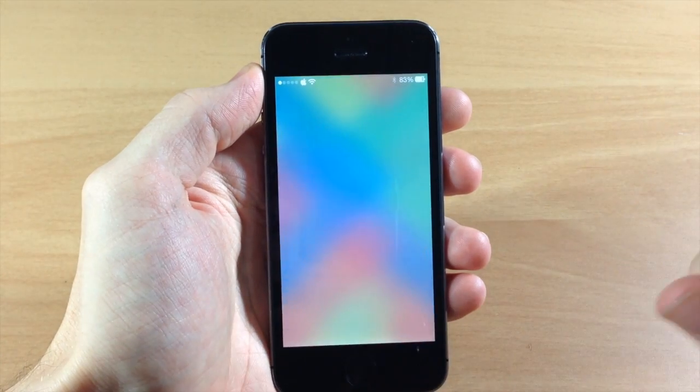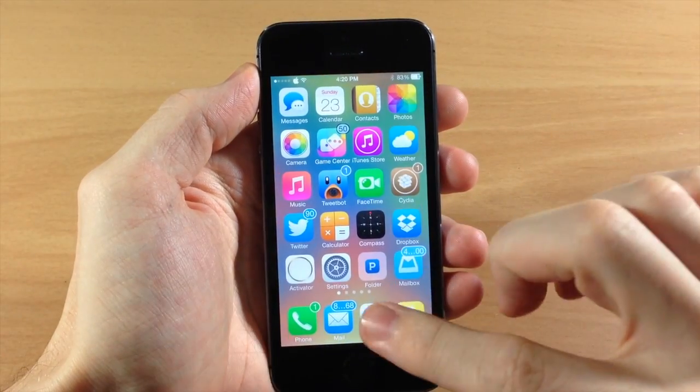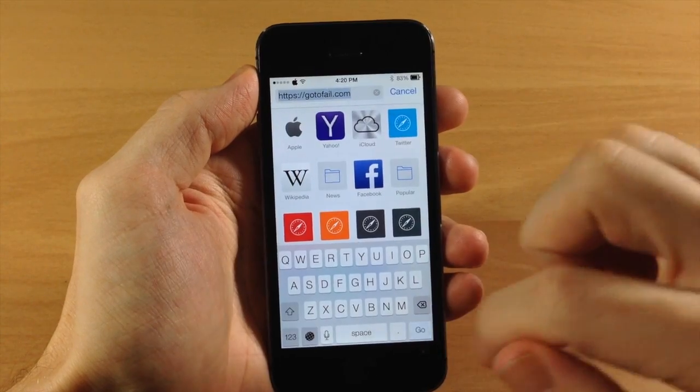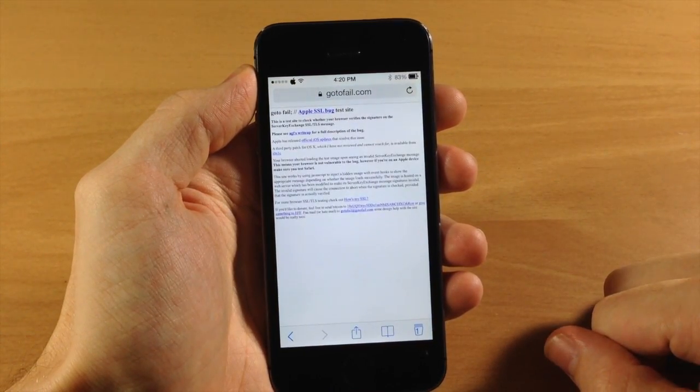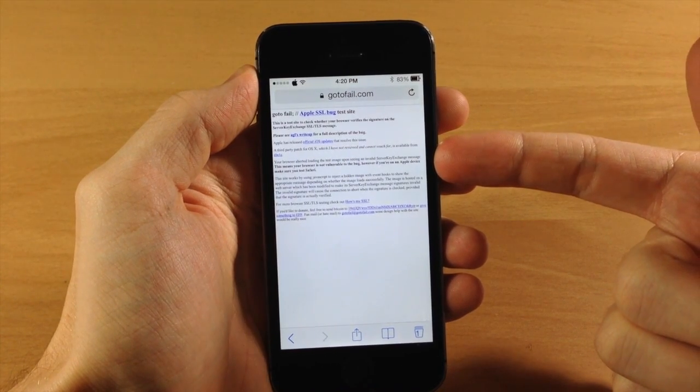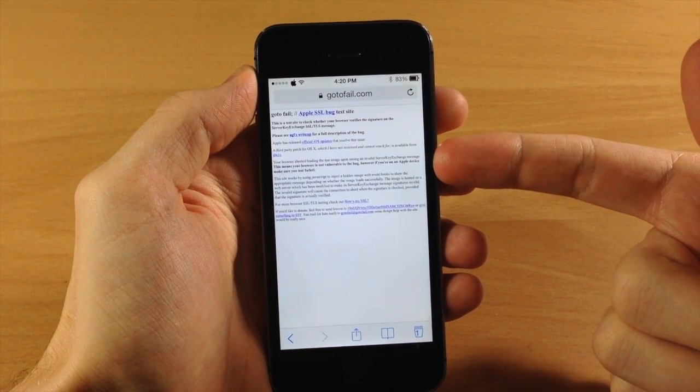All right, now that we are resprung, you can see here that if I go into Safari and reload this, I don't get that error, and that is because this tweak by Ryan Petrich has actually fixed this vulnerability.